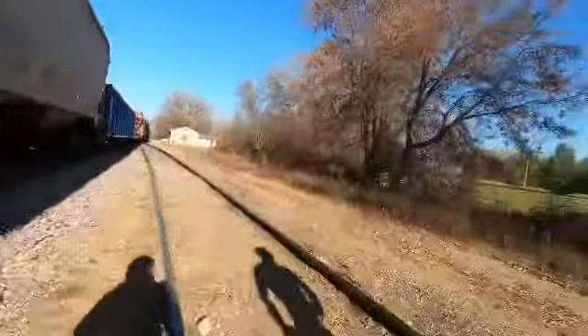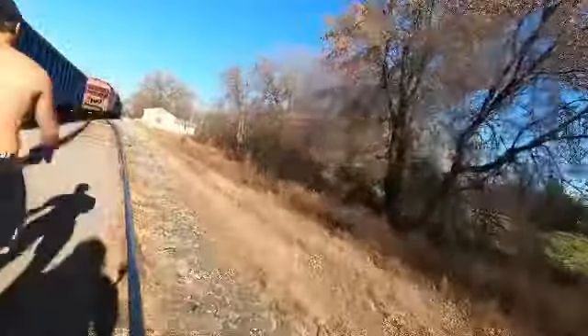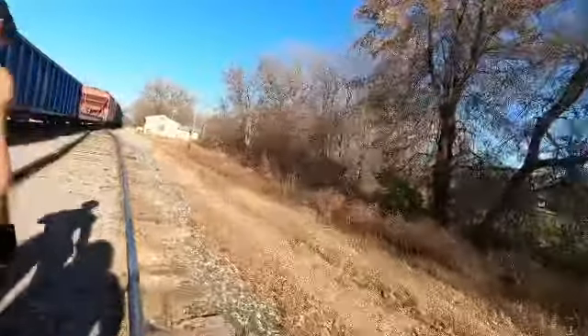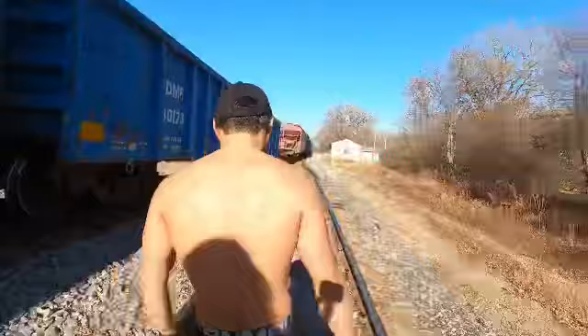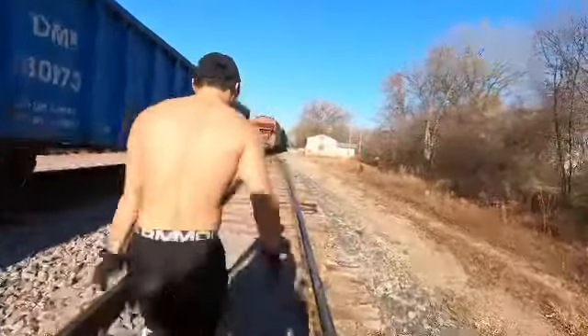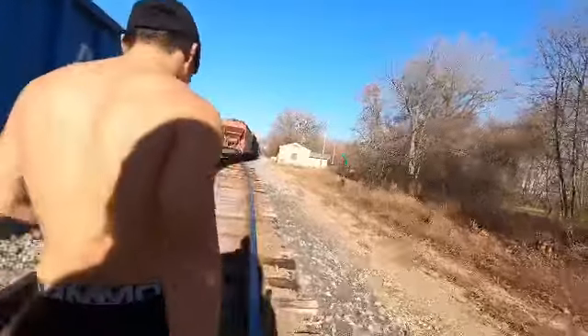Do you think there are apps available for terrain or native plants? Yeah, I think so. I'm pretty sure they have an app where you enter in your area, so people know — like, oh, you're eating poison oak or something.